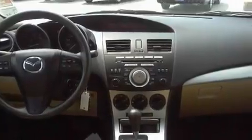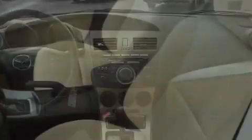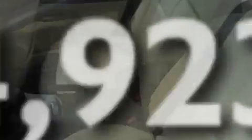Additional features include an engine immobilizer theft deterrent system, 12-volt power outlets, a low-tire pressure indicator, and stereo controls on the steering wheel. This vehicle has fewer than 5,000 miles on the odometer.